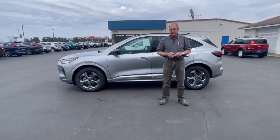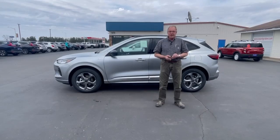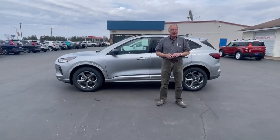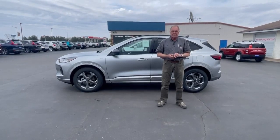We've got a great selection of cars. But today, I've got the Ford Escape in the ST line, all wheel drive, 1.5 liter motor, 32 miles a gallon on the highway with all wheel drive. That's phenomenal to be able to do that.